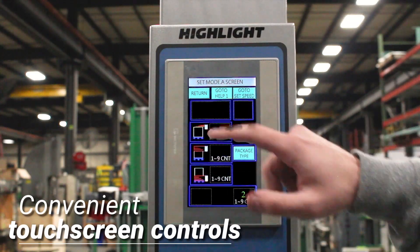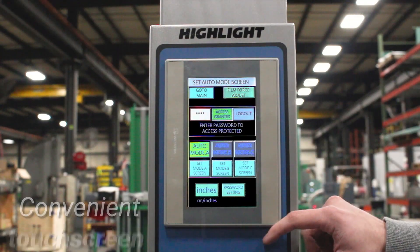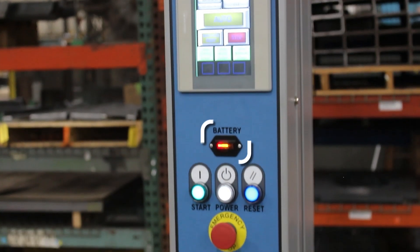Touchscreen controls make setting multiple wrap recipes, speed, wrap counts, and monitoring battery level simple and convenient.